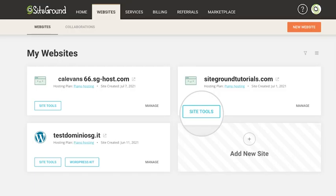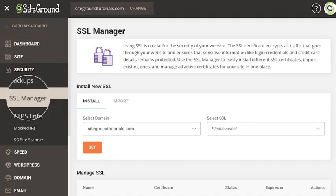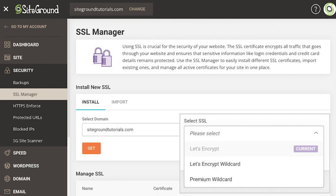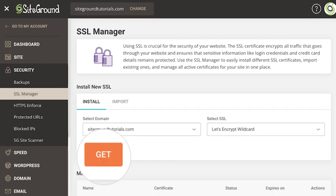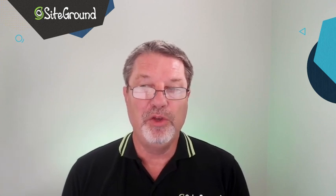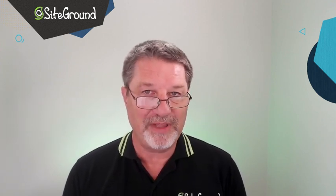If you're hosting with SiteGround, go to your Site Tools, select Security, then SSL Manager, and choose between the type of certificate you'd like to install, then click Install. If you already have a certificate that you want to import onto your site, you can use the import feature to import that one.